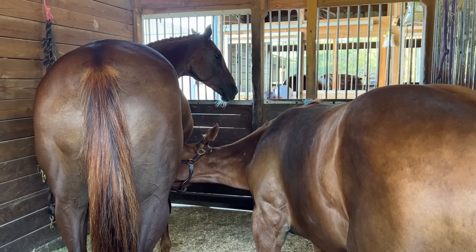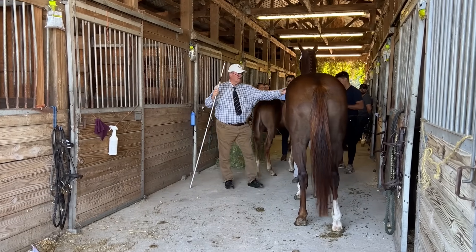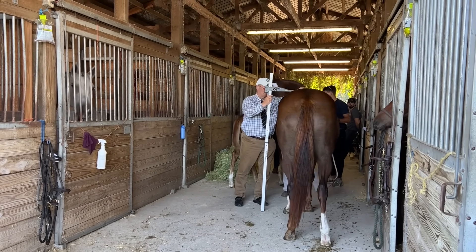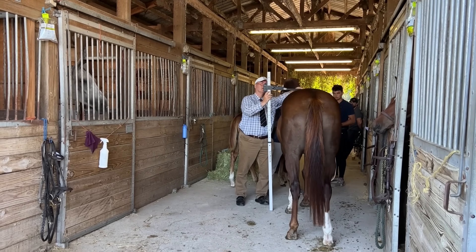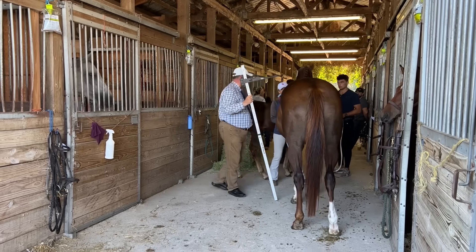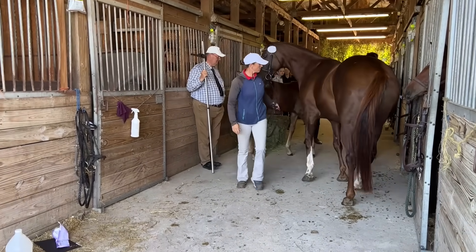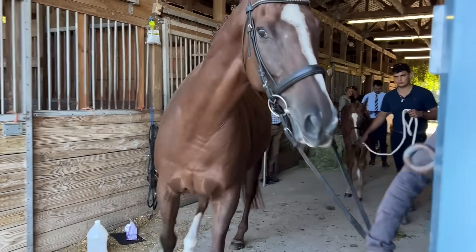So after we checked in, Ginger and Toddy settled in well, and then the mares had to be measured. They have to measure at least 15'2". Ginger measured at 16'2", so she's well within the guidelines to be in the book. That was our first step, and then next we head to the handling portion.